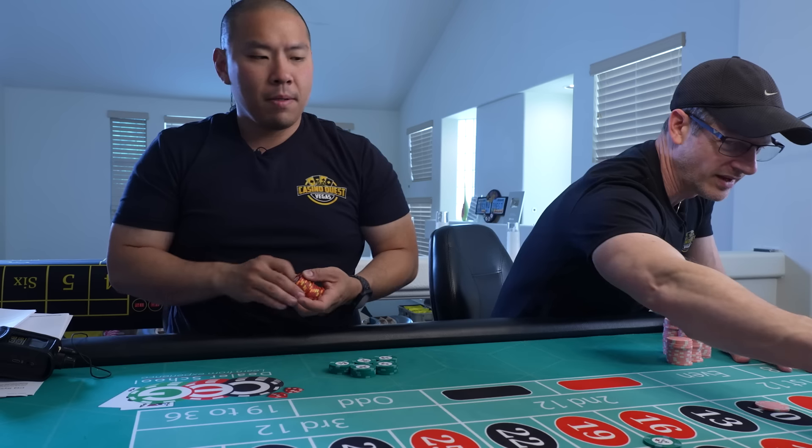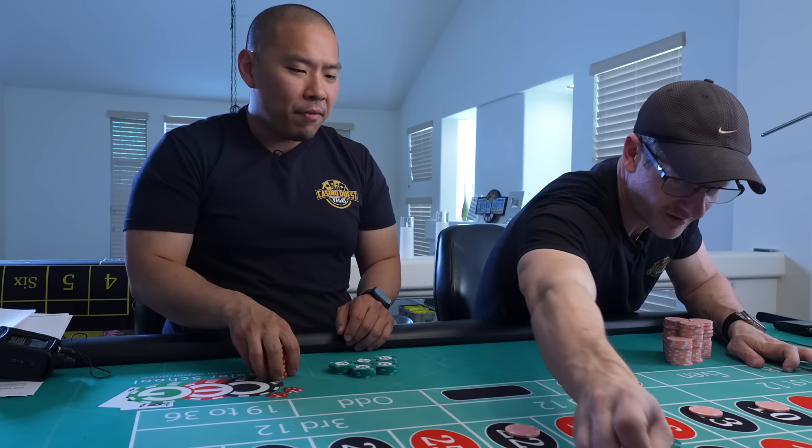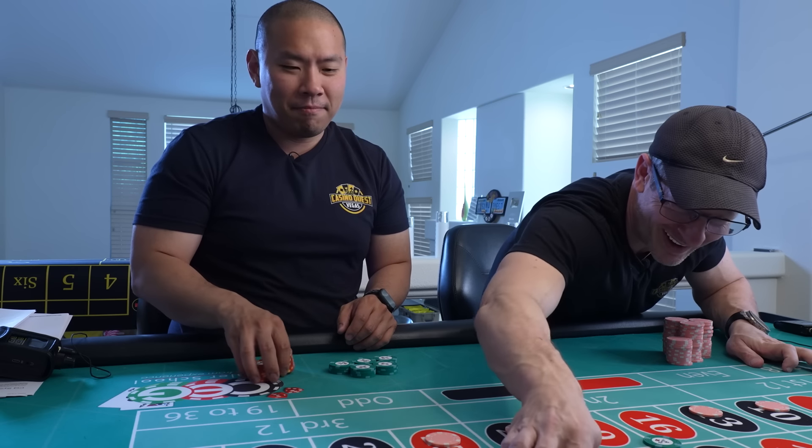I've got to put my watch on this hand so I can get my steps in. You're switching hands today?